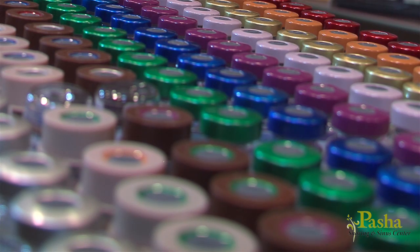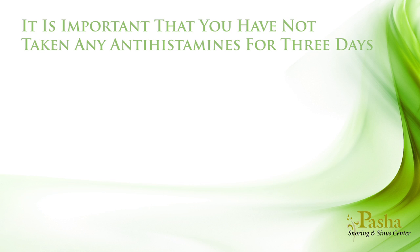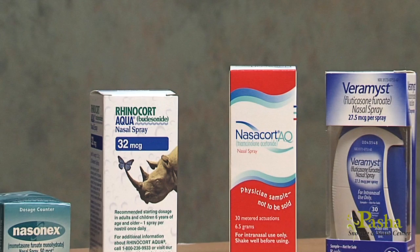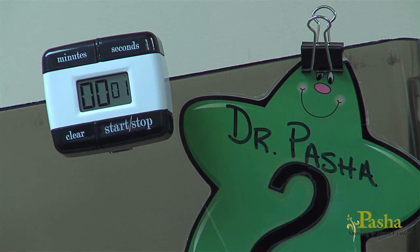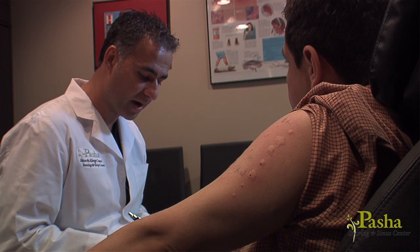The Pasha Sinus and Allergy Center formulates its own vials in-house, allowing us to accurately adjust your serum without delay. Once your serum is created, you will come in to test your vial. It is important that you have not taken any antihistamines for three days, such as Alorex, Zyrtec, Benadryl, Claritin, Clarinex, Allegra, and Astapro, or over-the-counter medications containing antihistamines such as cold, sinus, and sleep medications. Steroid nasal sprays, Singulair, and decongestants do not interfere with testing. We place extract under your skin and after 10 minutes measure the response to ensure the correct allergen dose — not too much to cause symptoms, and not too little to fail stimulating your immune system.